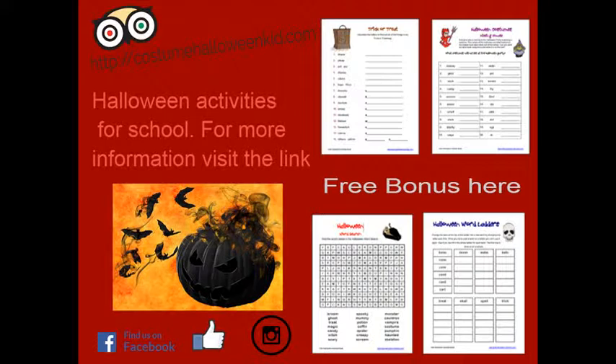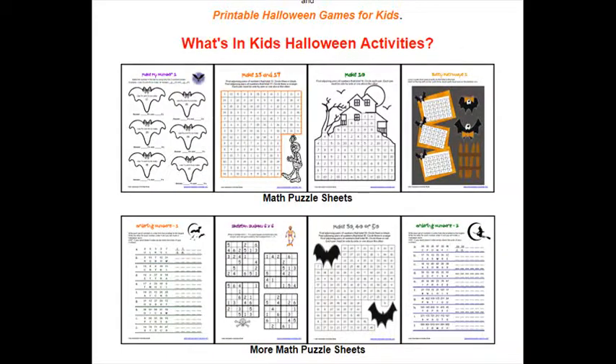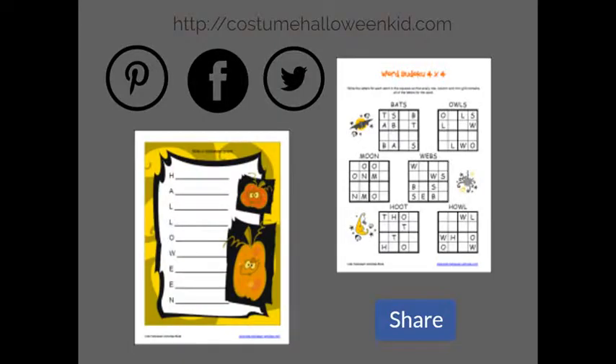Bookmarks in black and white are included. Decorate them, then laminate if you want — keep them or give them away. Colored bookmarks are also available, ready to be given away as gifts or prizes. Laminate the bookmarks and you'll have a lasting Halloween memento. Two sets are included.